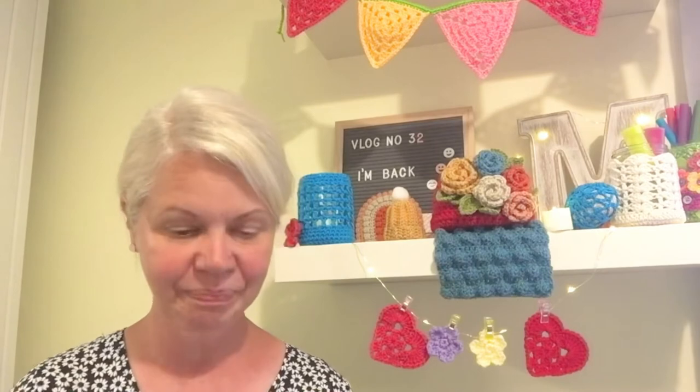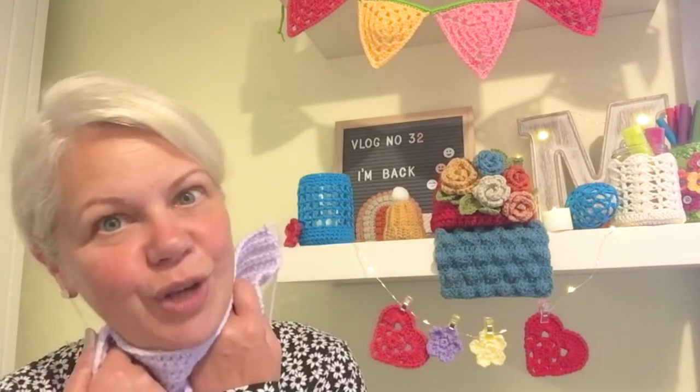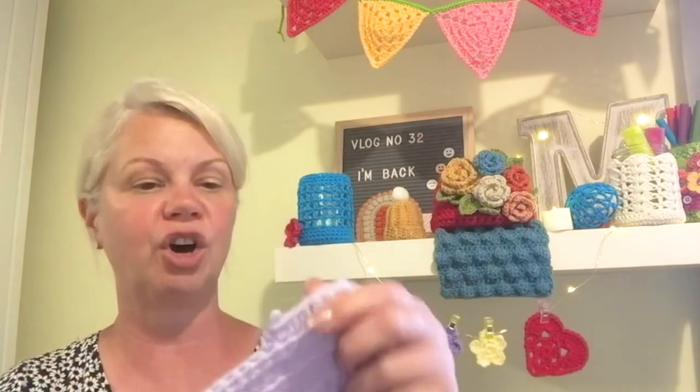I've been away so I didn't take any crafting with me — we literally went with hand luggage so there was no room. Plus we were watching football and tennis, very exciting. I am still going on with my blanket — I'm nearly there, just a few more rows. I think I said that last time too!